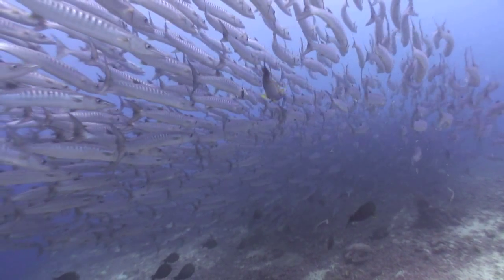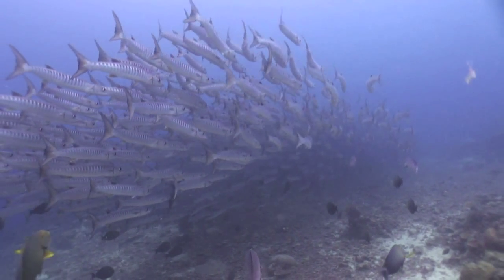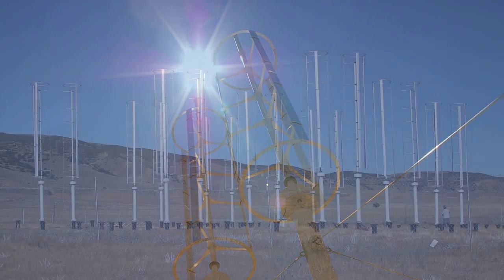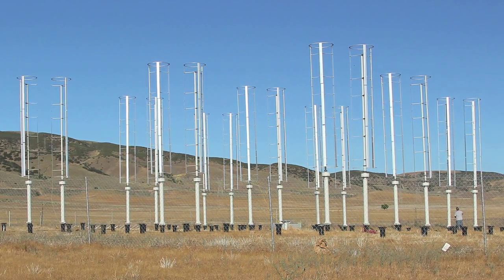Our work on fish schooling showed us that groups of fish can actually swim more effectively than the individuals would by themselves. Similarly, we took that inspiration to show that individual wind turbines can actually be improved in their performance by placing them in arrangements in which they can interact with their neighbors.